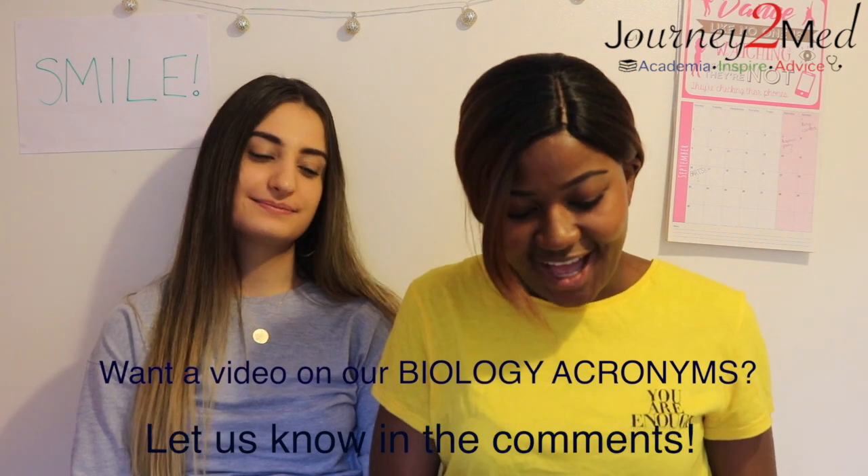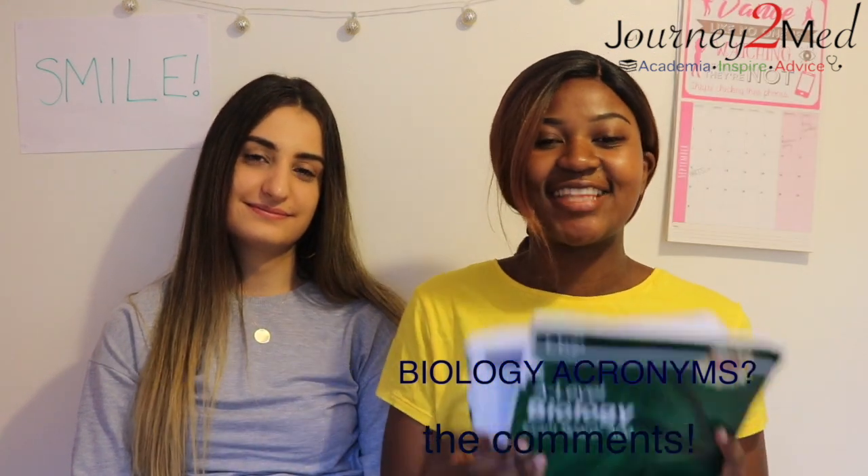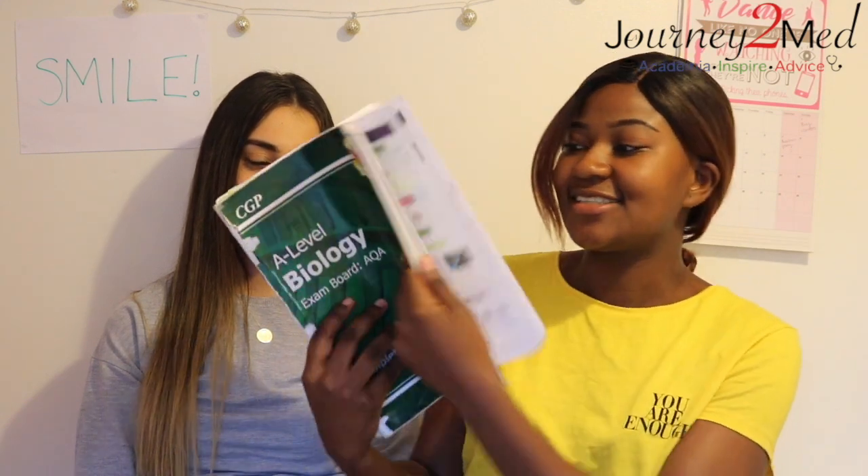Don't be afraid to get creative and annotate your books — if you bought it, do what you want with it. I absolutely loved annotating, writing acronyms, and highlighting. I used my CGP guide so much that it actually ended up ripping into two pieces — it has no back cover — but it was all worth it in the end, so definitely don't be afraid to be creative with your resources.